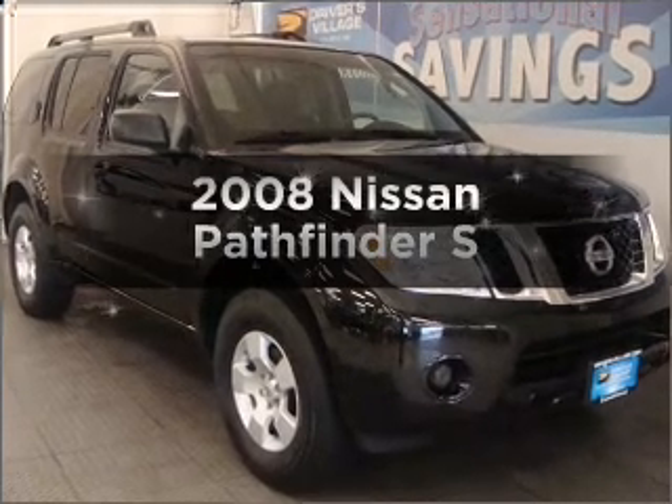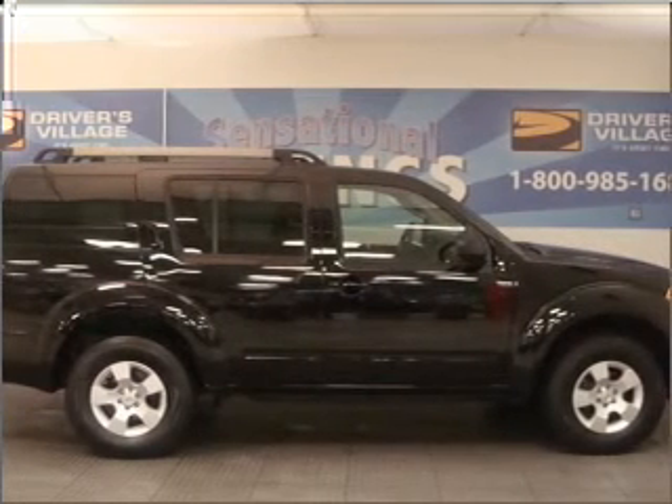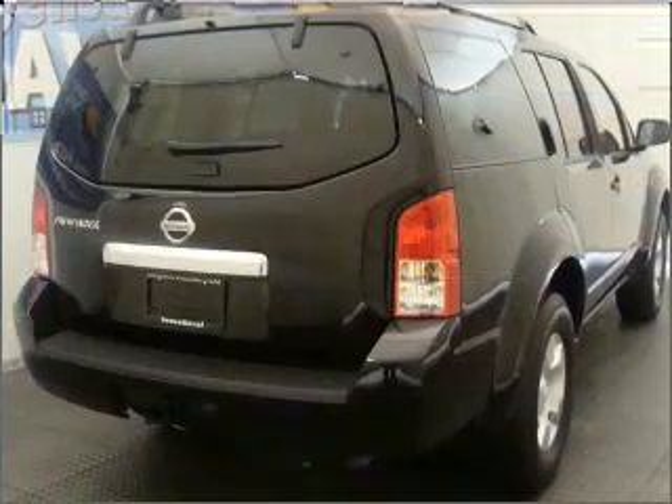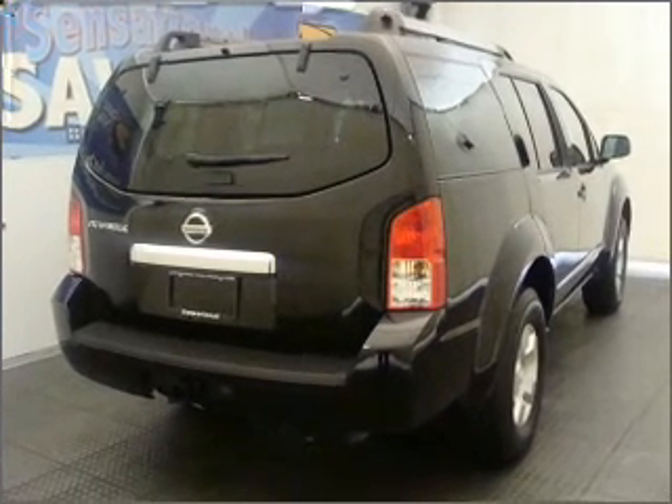Check out this 2008 Nissan Pathfinder. This is the set of wheels you've been looking for, with a reliable six-cylinder engine connected to a smooth-shifting five-speed automatic transmission. Premium wheels lend a distinctive appearance.